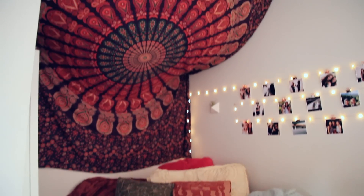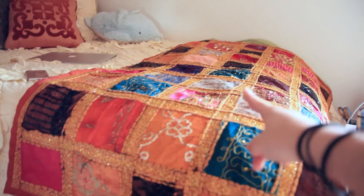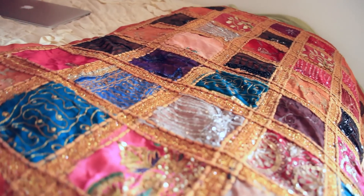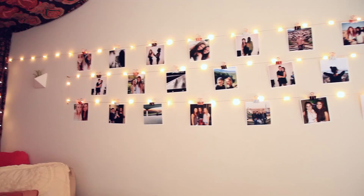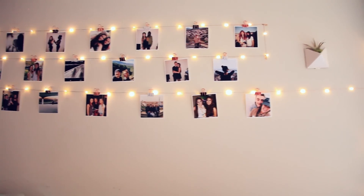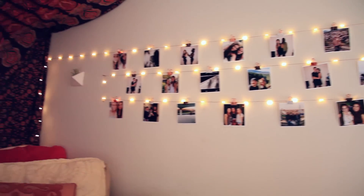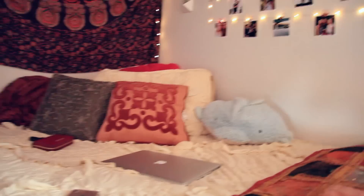Here we have my bed area. I got this lovely tapestry in the Middle East — it's super beautiful and I absolutely love it. I did this with my walls: I just got my air plants and a bunch of photos I hung up on copper wire and string lights, and I think it's really pretty. I've just got a few pillows, my pillow pet, and a tapestry of course — I guess I'm basic, but I hung it up in a kind of cool way.